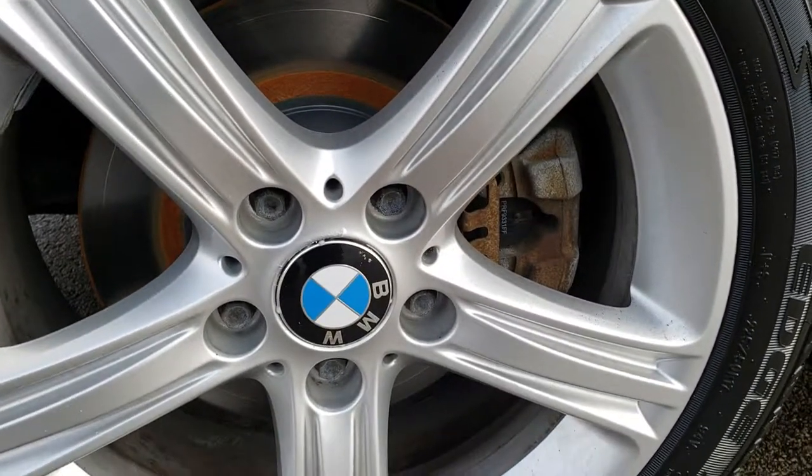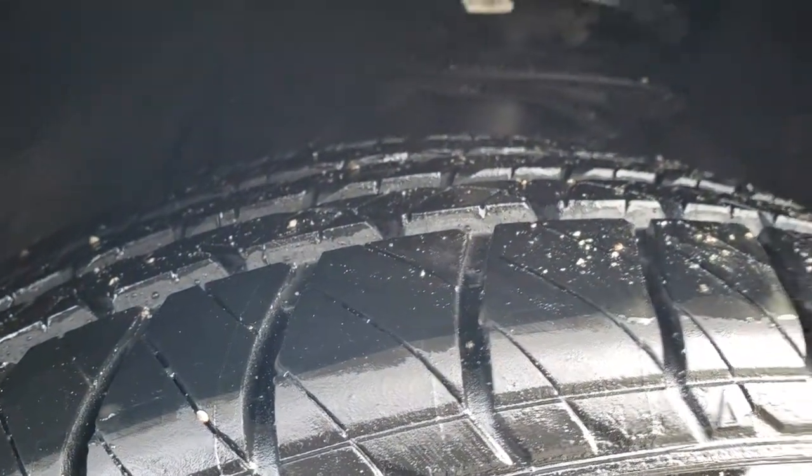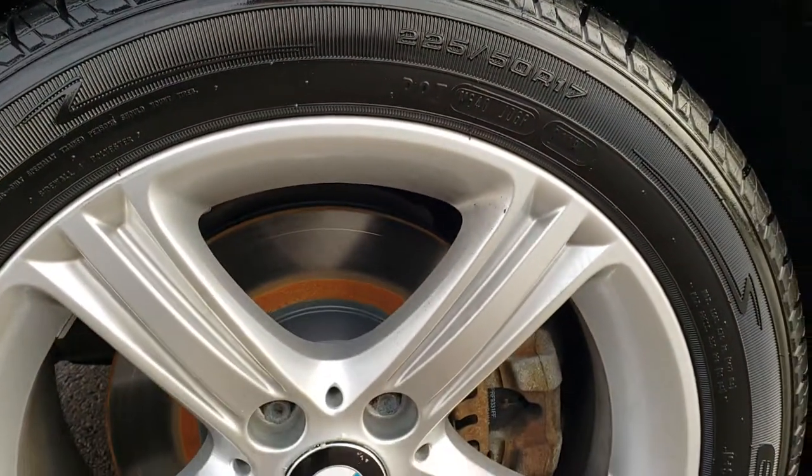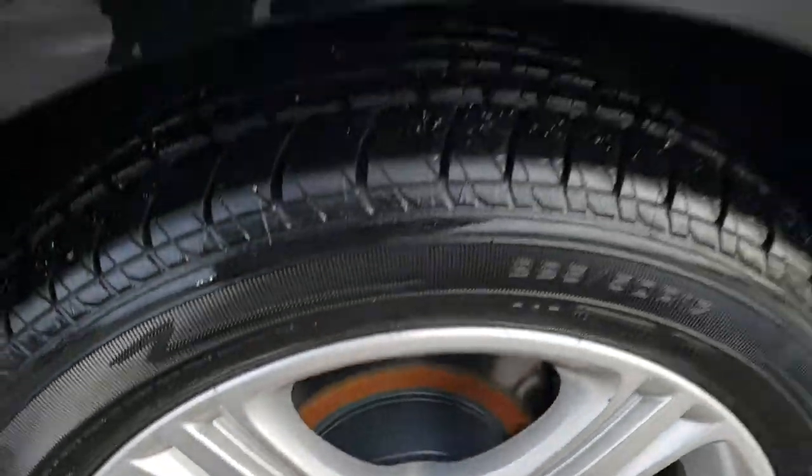It has Kelly Edge 225/60R17 tires on this car. They are brand new tires that we put on in our service shop. It comes with the 17-inch painted alloy rims. The driver side rim is in excellent condition.